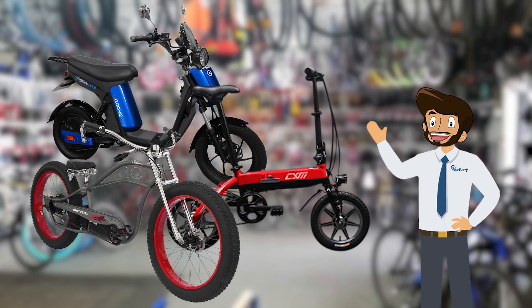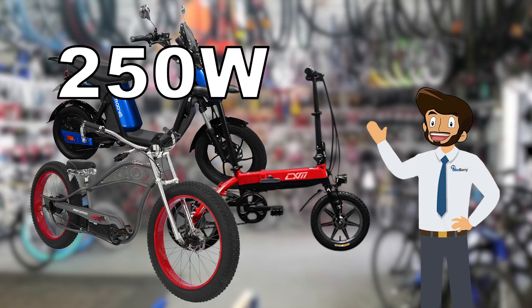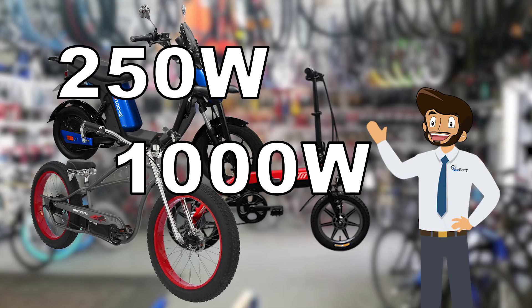Moving on to engine size — if you're a bicycle purist looking for a little pedal assist, 250 watts is a great compact choice. If you're really looking to climb hills or carry a large haul, larger engines like a 1000 watt have all the power you need.